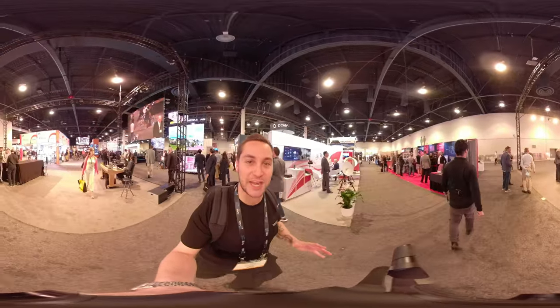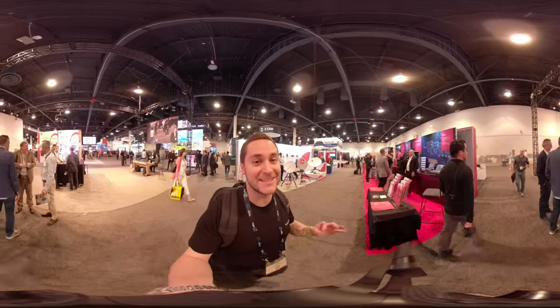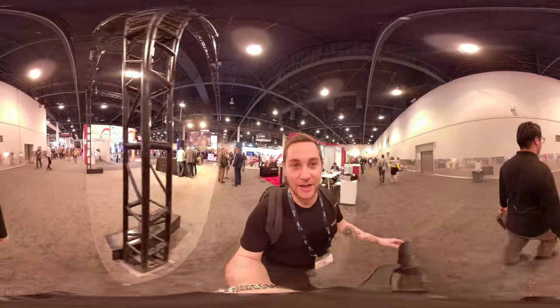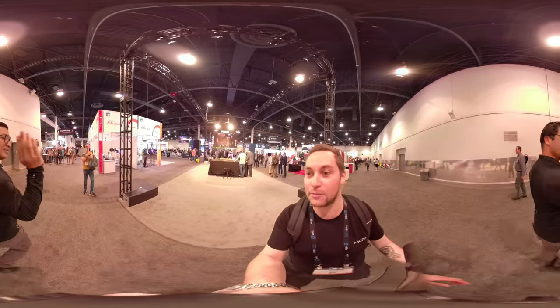You may notice my footage now is a lot more stable. That's because I'm using the Kimble Guru — it's helping to stabilize the shot and make it look real good. I'm following Kevin Cruz here; he's taking me over to the Kodak booth.